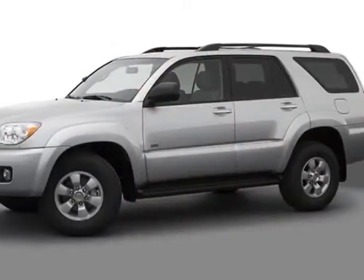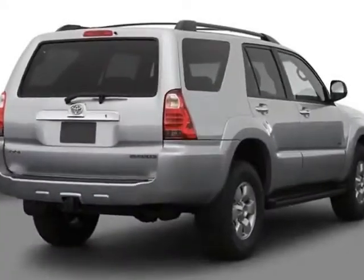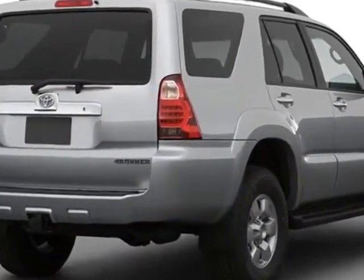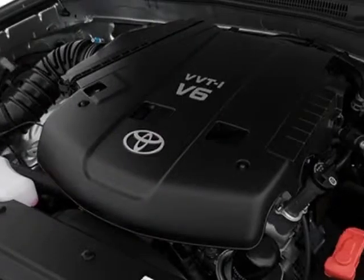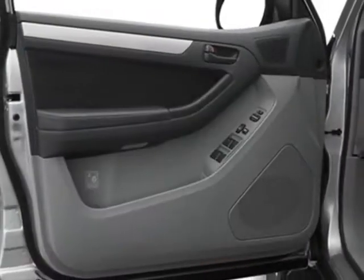This vehicle gets an estimated 18 miles per gallon in the city, and an estimated 22 on the highway. This 4Runner boasts a 4.0-liter engine and has a 5-speed automatic transmission.